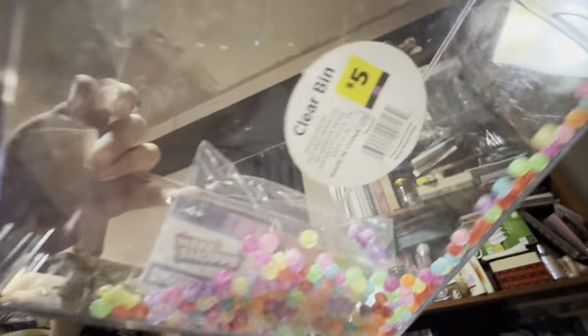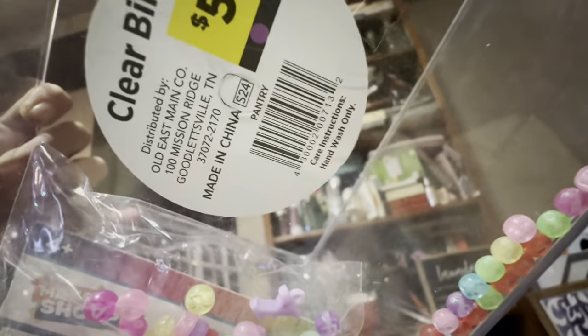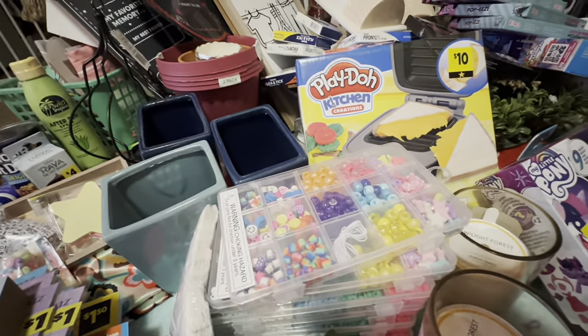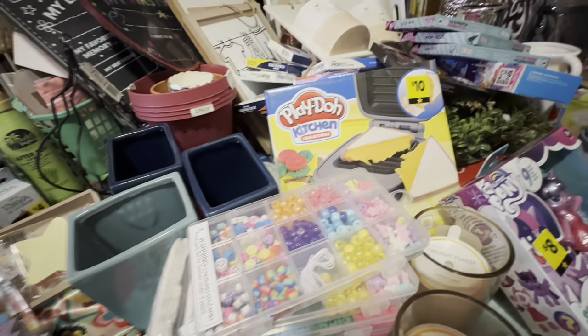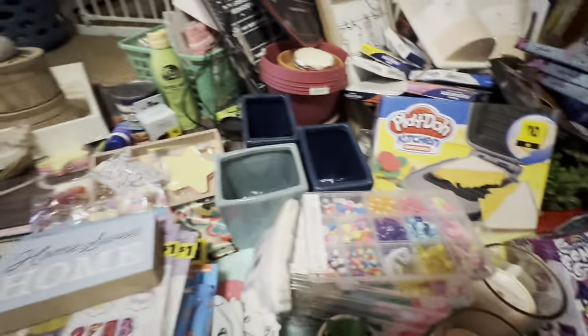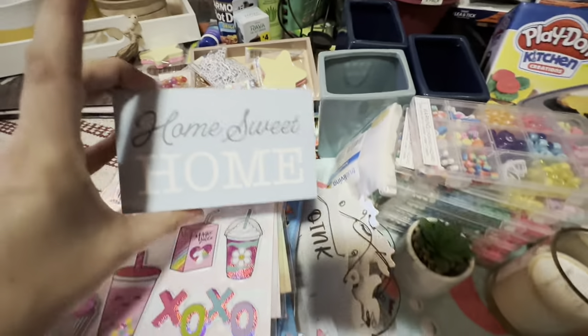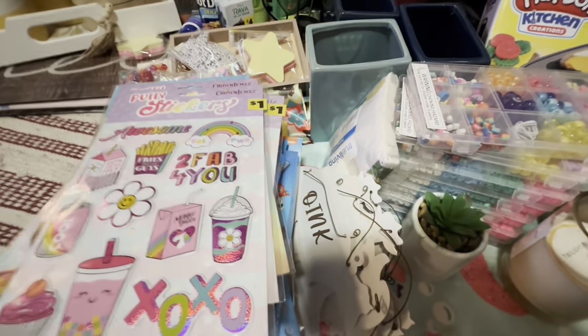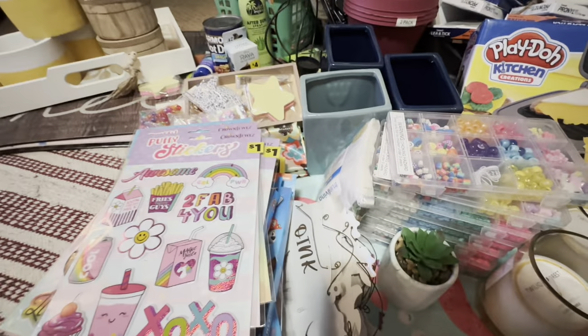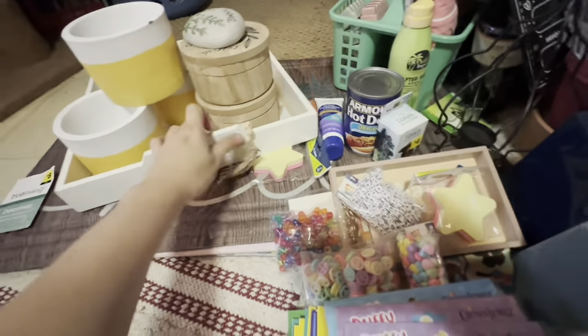I got this gorgeous clear bin — there is your UPC on that. Now I've got to put all the stuff back in there. I also got this little home sweet home sign.